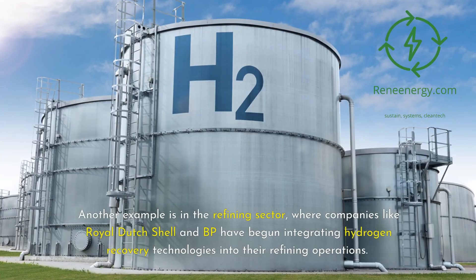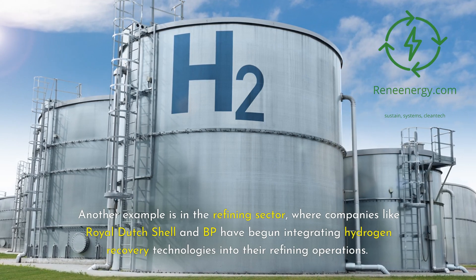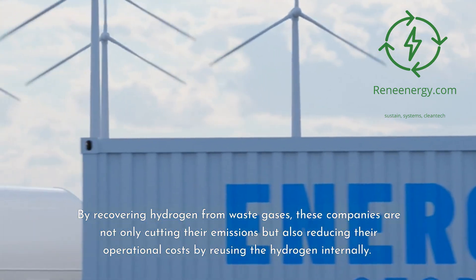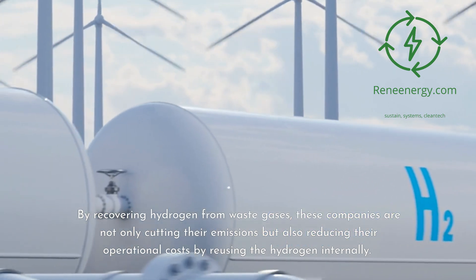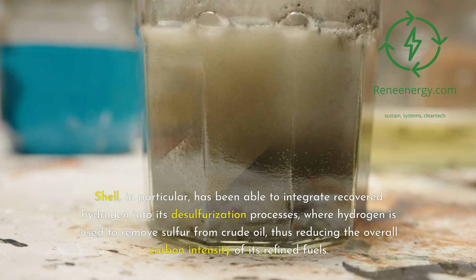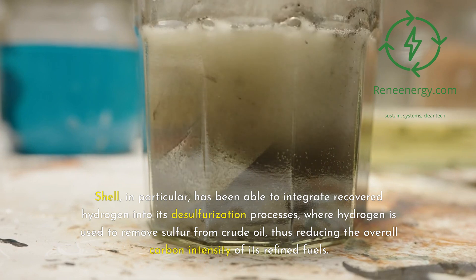Another example is in the refining sector, where companies like Royal Dutch Shell and BP have begun integrating hydrogen recovery technologies into their refining operations. By recovering hydrogen from waste gases, these companies are not only cutting their emissions but also reducing operational costs by reusing the hydrogen internally. Shell, in particular, has been able to integrate recovered hydrogen into its desulfurization processes, where hydrogen is used to remove sulfur from crude oil, reducing the overall carbon intensity of its refined fuels.